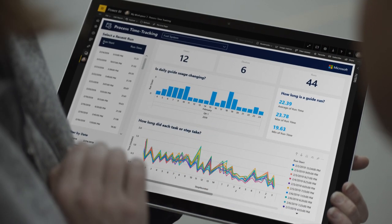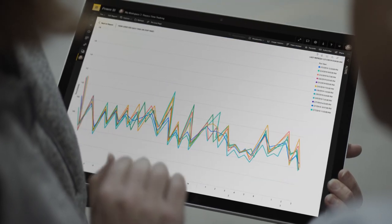All of this is connected to the cloud, so instructions are always up-to-date, allowing your employees and your business to adapt at the speed of change.